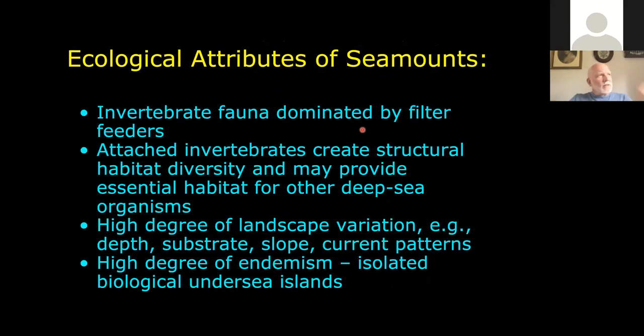As far as seamount ecology goes, there's a lot of invertebrate fauna that are typically filter feeders because there's a lot of hydrographic flow around these seamounts. The enhanced flow means that filter feeding can be done faster and more efficiently. We'll see all kinds of sea stars that pluck plankton out of the water, corals, sponges, and all sorts of other things. Those corals and sponges as attached invertebrates actually create structural diversity — three-dimensional habitat.